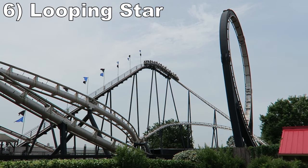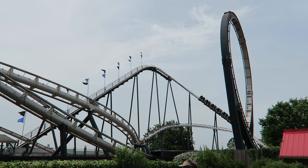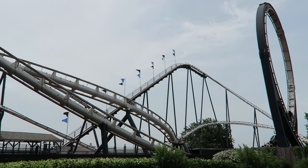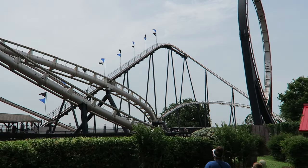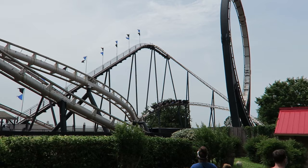Number 6: Looping Star. Schwarzkopf is arguably the greatest manufacturer of traveling rides, and it's time to start a run on these coasters. This looping coaster features a forceful vertical loop followed by some fun helixes, and every installation I've experienced across the globe still runs smoothly. The most notable example still in operation is Silver Bullet at Frontier City.